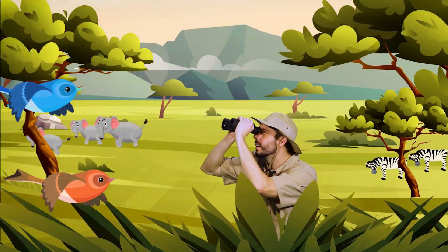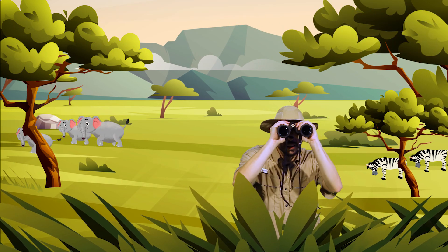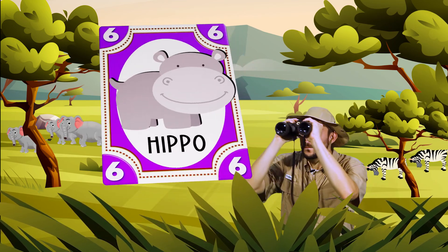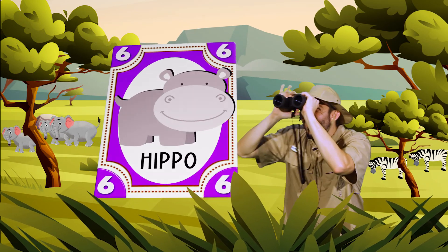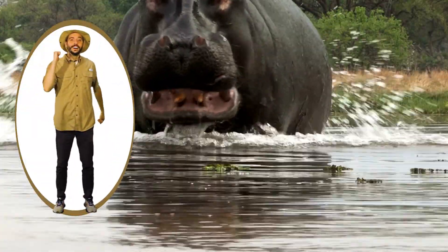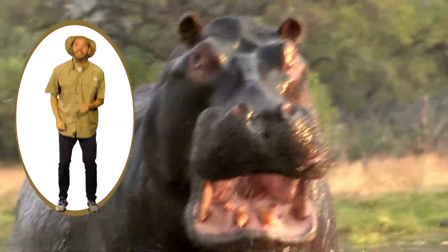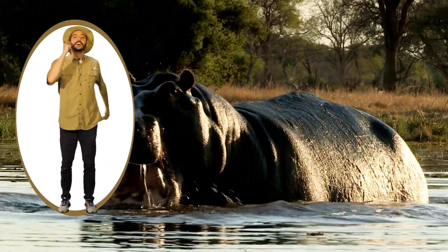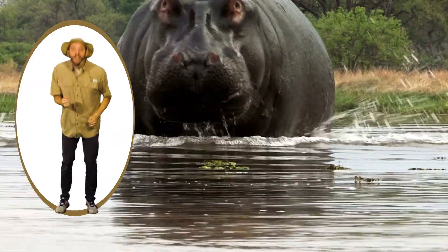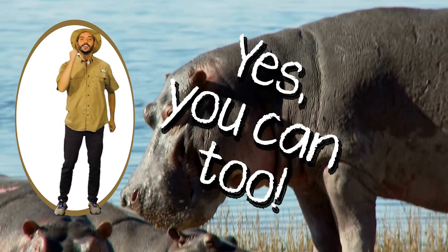Here in the savannah there are animals. Look at how they move. Here in the savannah there are hippos. Let's see what they do. Charge, charge, charge. Charge, charge, charge. Just like they like to do. Charge, charge, charge. Charge, charge, charge. Yes, you can too.